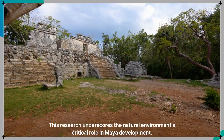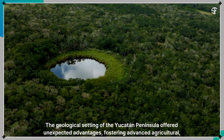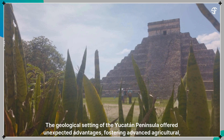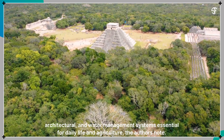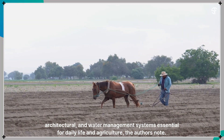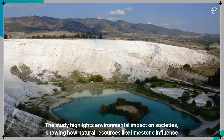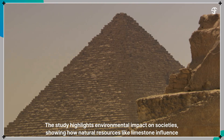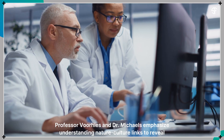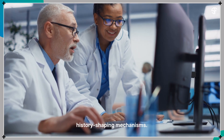This research underscores the natural environment's critical role in Maya development. The geological setting of the Yucatan Peninsula offered unexpected advantages, fostering advanced agricultural, architectural, and water management systems essential for daily life and agriculture. The study highlights environmental impact on societies, showing how natural resources like limestone influence civilizations. Professor Voorhees and Dr. Michaels emphasize understanding nature-culture links to reveal history-shaping mechanisms.